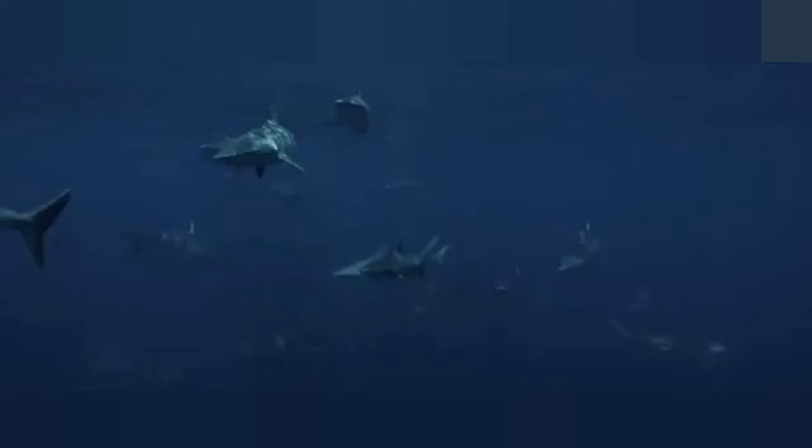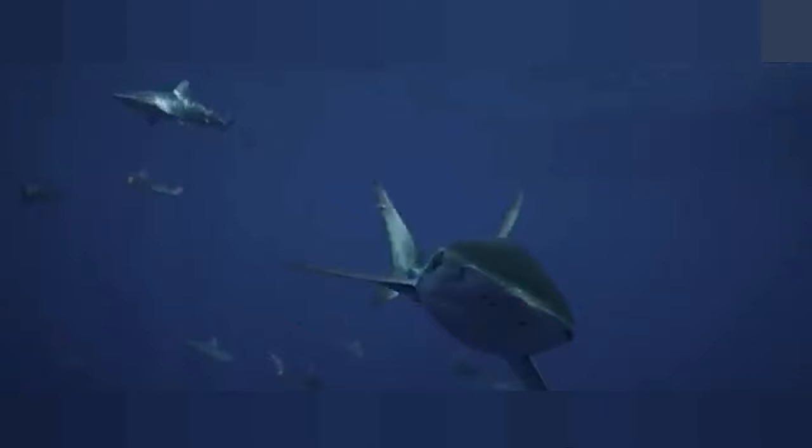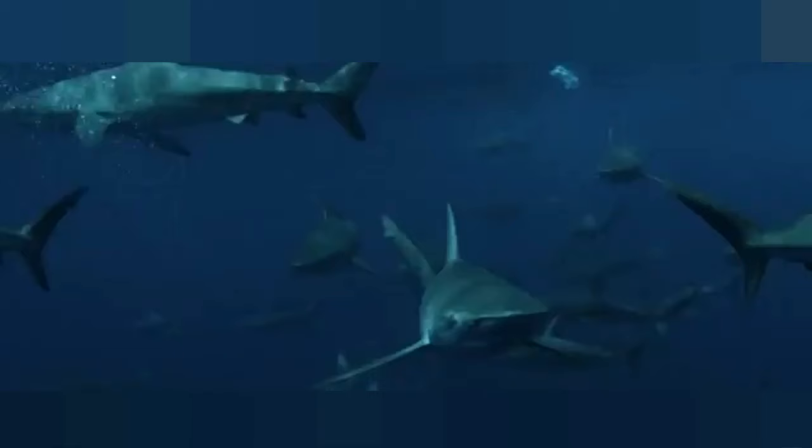Despite their name, which refers to the islands where these sharks were first discovered, Galapagos sharks are found in open waters around the world. They have a sense of smell 10,000 times better than that of humans. Like most sharks, a Galapagos shark's nostrils are made only for smelling, not for breathing. And their olfactory lobe, used for smell, can make up one-fifth of their brain weight.